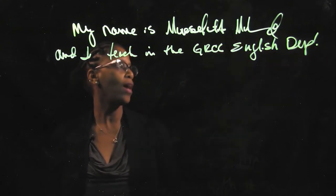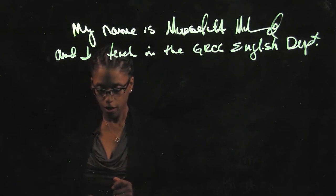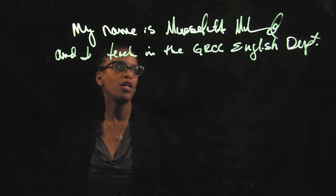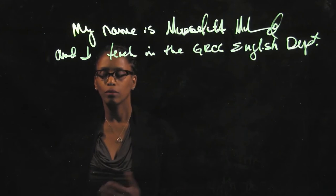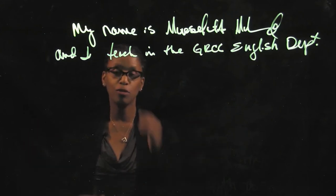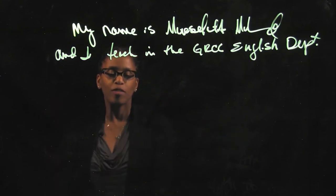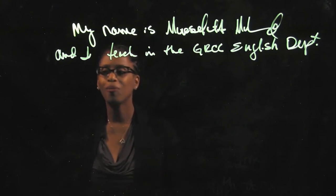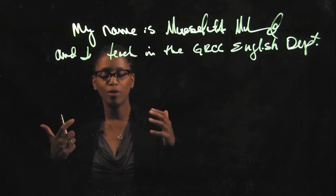I already told you that my name is Moore Salata Mohammed and I teach in the English department at Grand Rapids Community College. However, my learning experience starts a couple of years ago. I was in a bookstore and I saw a journal. I like journals — I like all kinds: colorful ones, dark ones, light ones, weird paper ones — and I have a whole bunch of them.